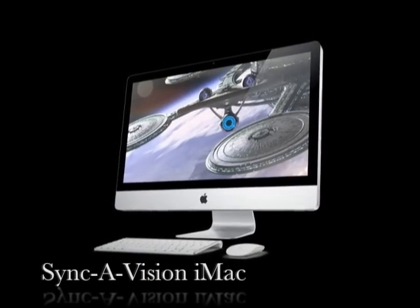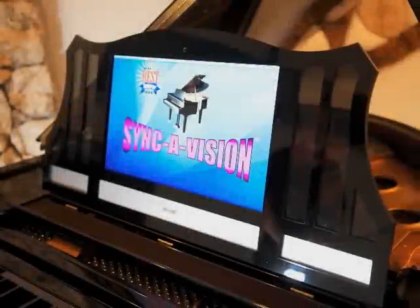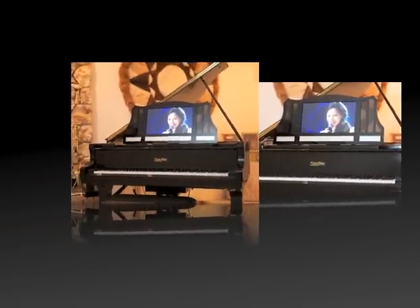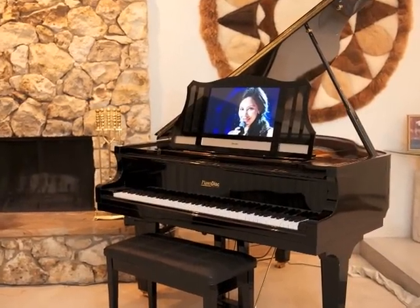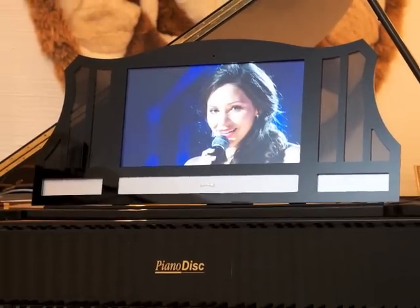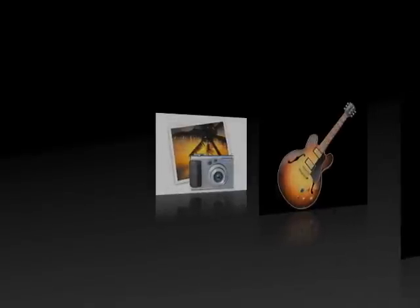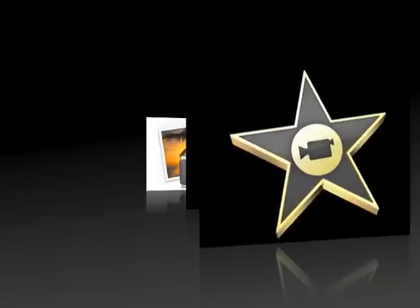Our parade of products begins with the SyncaVision iMac. With the computer built into the 21.5-inch display screen, you can enjoy our complimentary entertainment and educational content, download additional music and videos wirelessly from the internet, and create your own content with Apple software such as iPhoto, GarageBand, and iMovie.